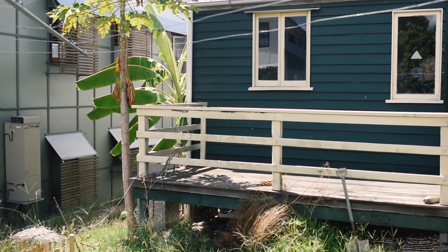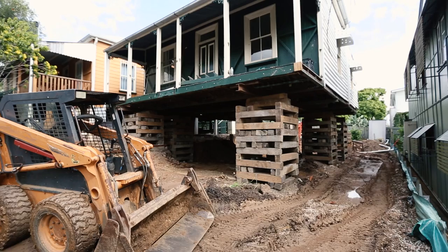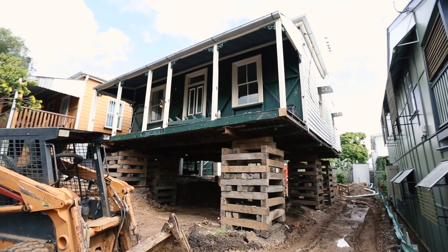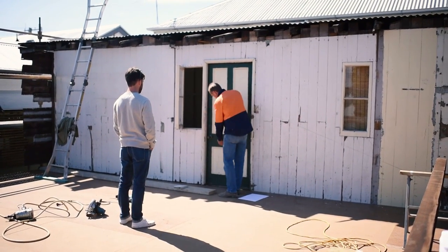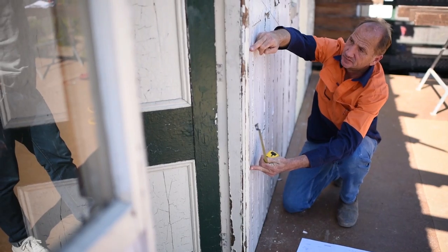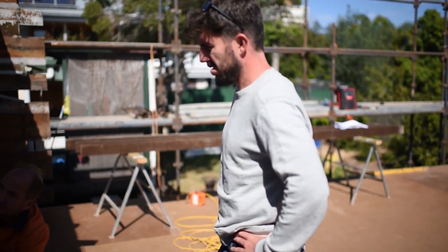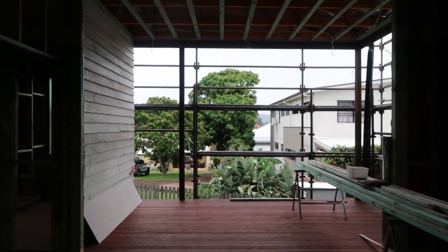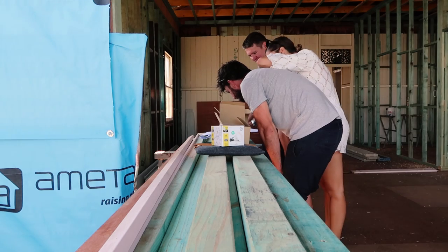Creating this space involved a lot of changes at the back of the house. First, the house was raised and the existing deck was removed — it kind of just fell off the back after we lifted the house. Then we took out the back wall of the house, which was a bit sad because it was an original wall and we did want to keep as many original features of the cottage as possible.